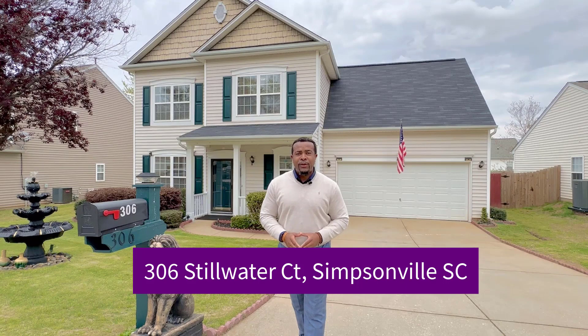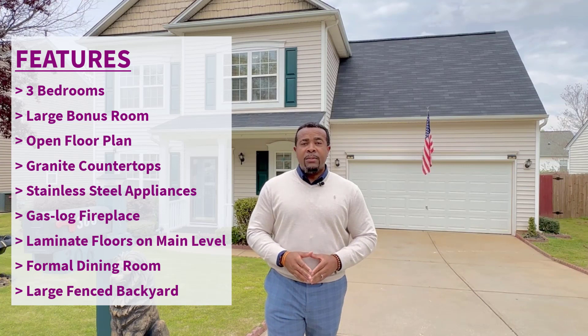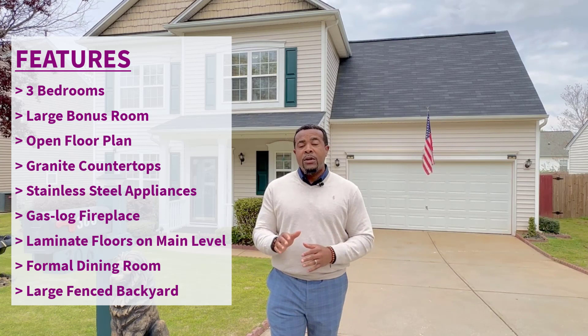This is a three-bedroom home with a large bonus room, open floor plan with granite countertops in the kitchen, and stainless steel appliances, gas log fireplace in the living room, laminate floors throughout the main level, there's a formal dining room, and a large fenced backyard.